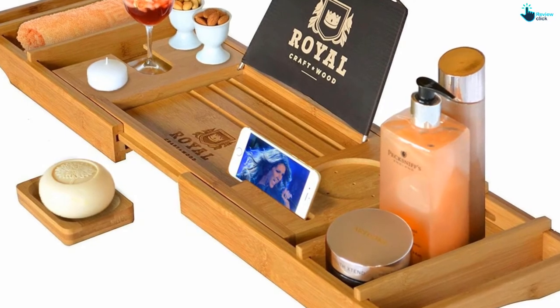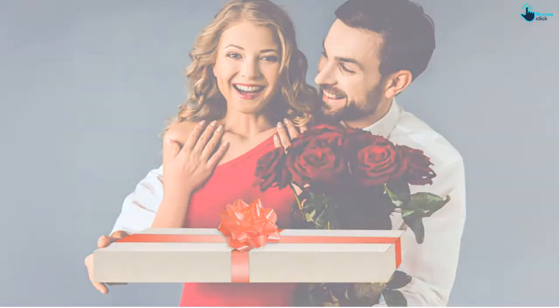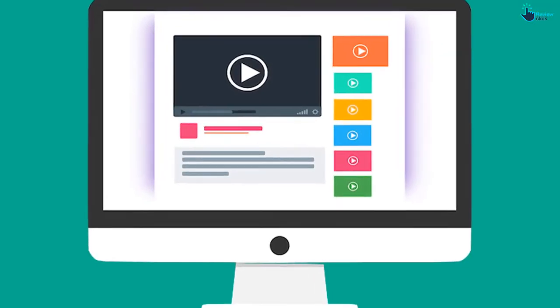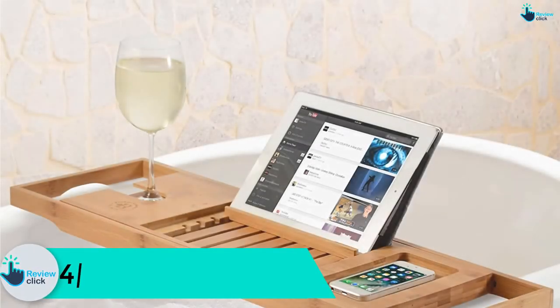It also features a tablet or book holder, two removable trays for your spa and bath accessories, as well as wine glass slots. Check out the description for more information about this product and the latest price.